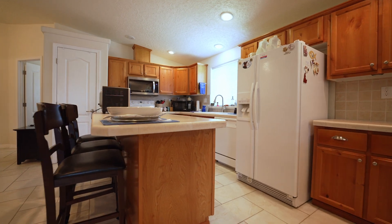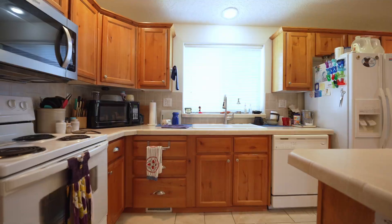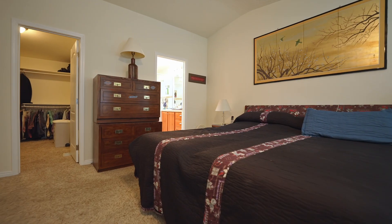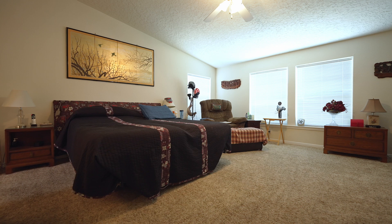The home sits on a canal providing a relaxing and serene backdrop to your daily life, and the newly installed roof offers you peace of mind. Brookview is more than just your average subdivision — it's a lifestyle. Enjoy all the amenities like the community center or the walking and biking trails.